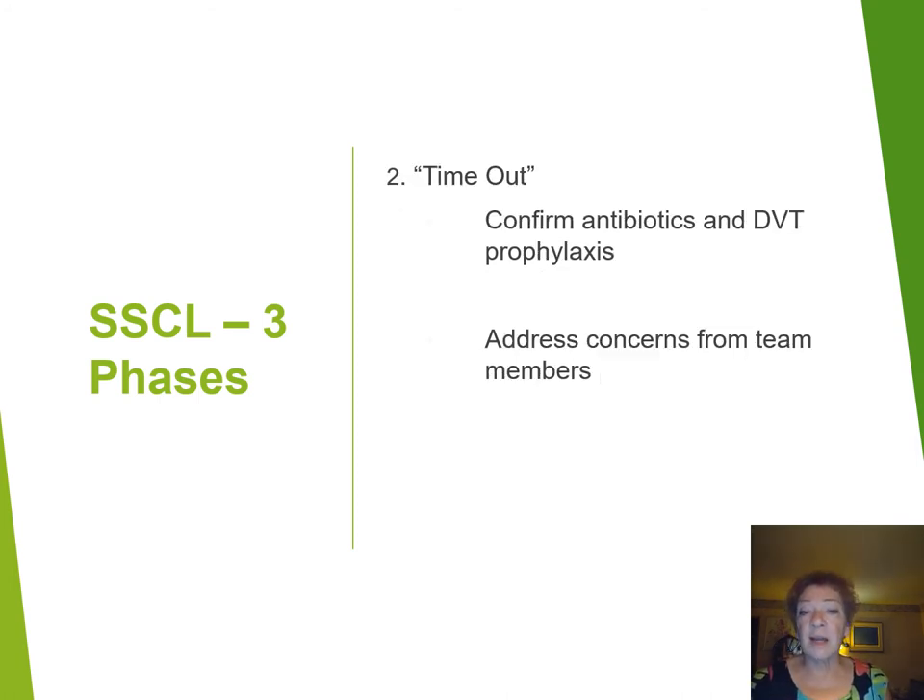The second phase is the timeout. This confirms whatever medications you need — confirming the antibiotics, the DVT prophylaxis, or whatever other choices you've made in preparation for this particular patient. It also gives you a chance to address concerns from team members. This may be the time, for example, where you realize that this patient wanted a tubal ligation and has requested that it be done at the same time as her caesarean section.